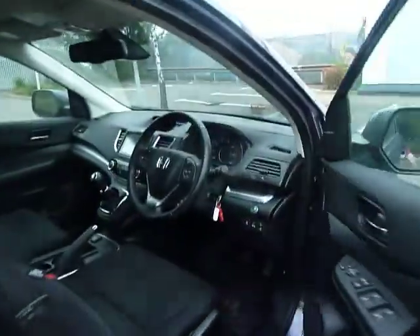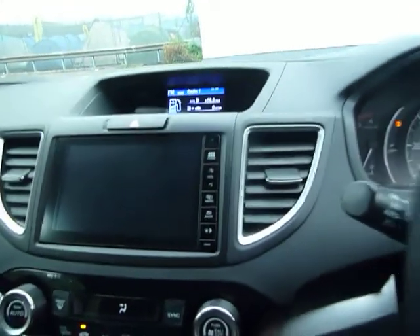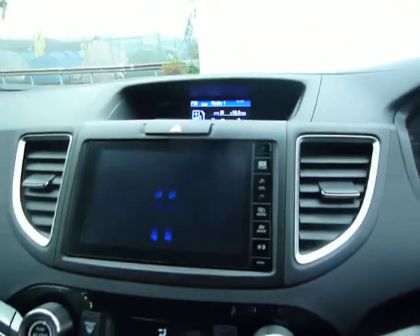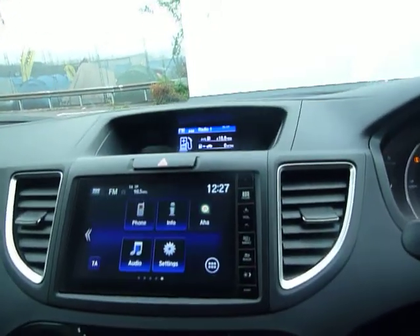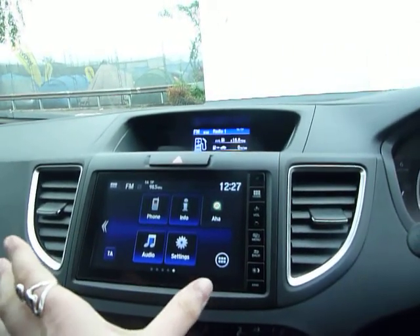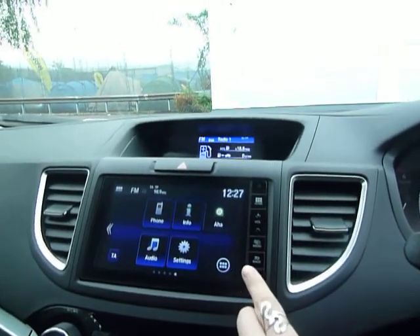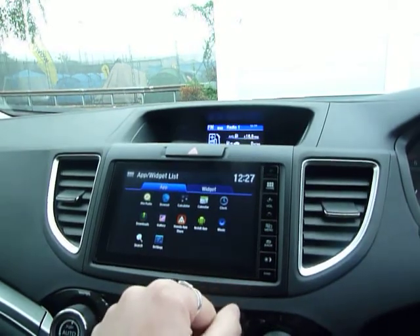Inside the front you can see it's in absolutely fab condition — nothing wrong at all. The first thing that strikes you is the seven-inch Honda Connect touch screen in the middle. You've got options for your phone, music, and you can connect it to Wi-Fi if you have your own dongle. You can also install apps on there.